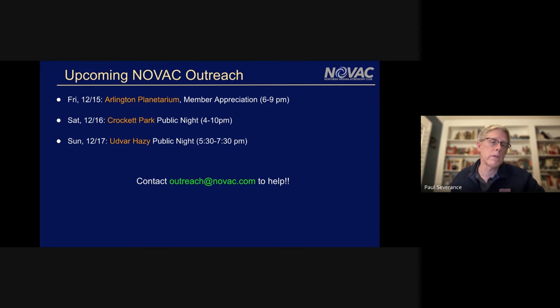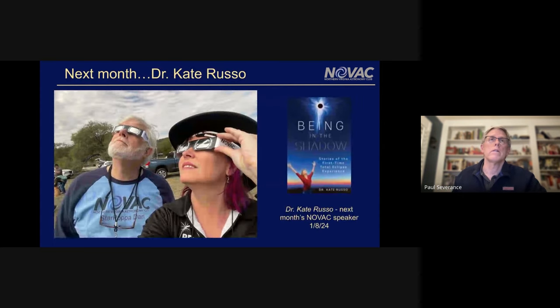We did have Sky Meadows — some folks went out Friday night and Saturday as well. Those were good events and good opportunities for everyone.